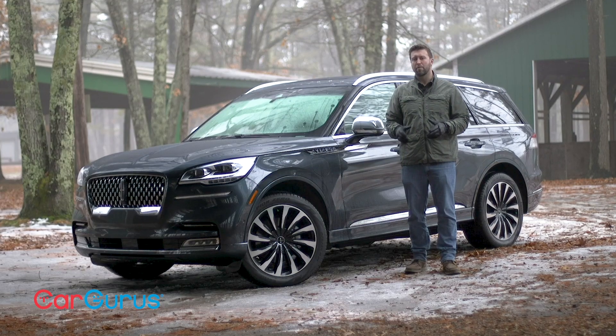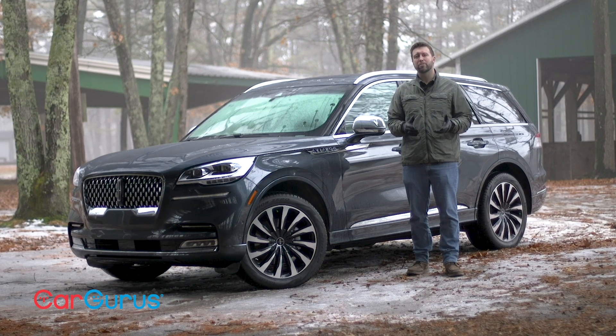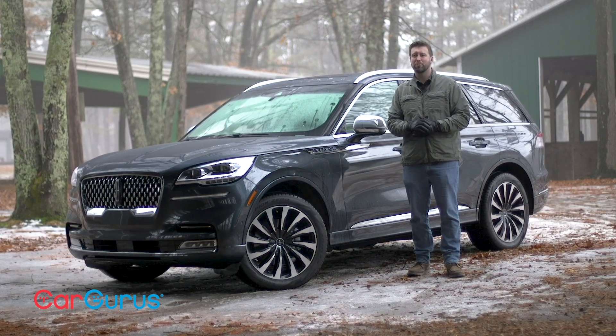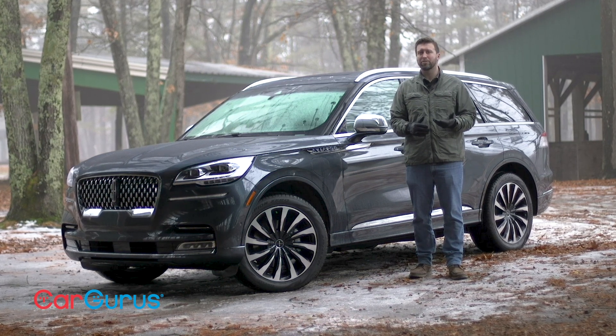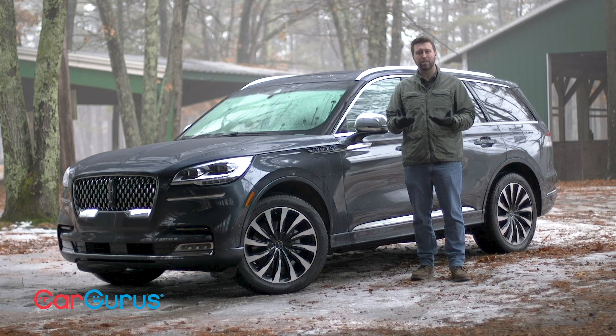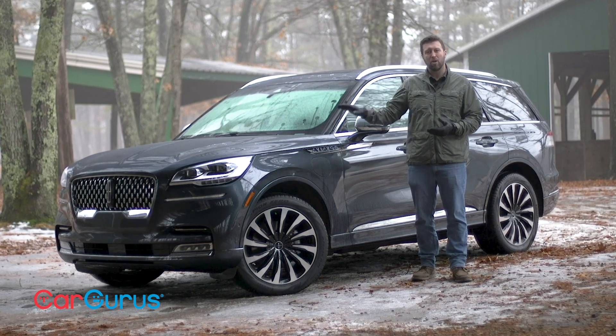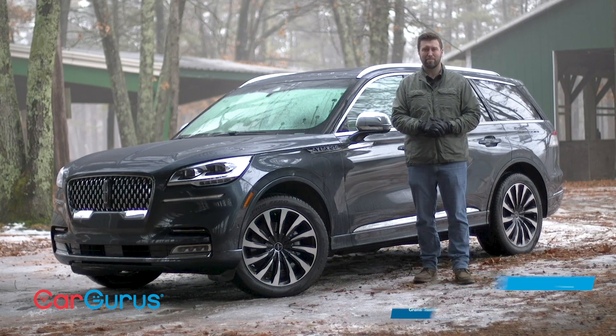Lincoln was last on top of its game over 50 years ago, and ever since then the American automaker has been trying to channel its rich heritage with mixed results. After exploring different retro styles over the past two decades, Lincoln has finally once again committed to actual luxury, and it's banking on the all-new 2020 Aviator as the mainstay of its SUV lineup.